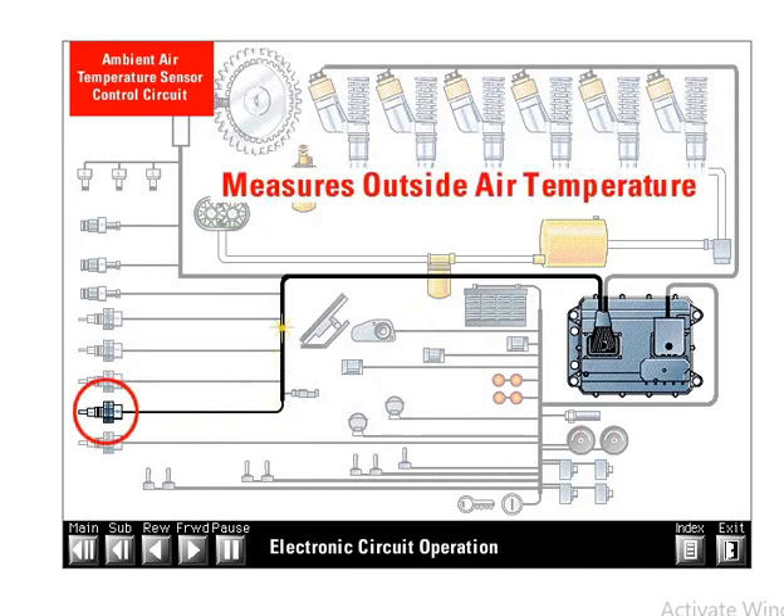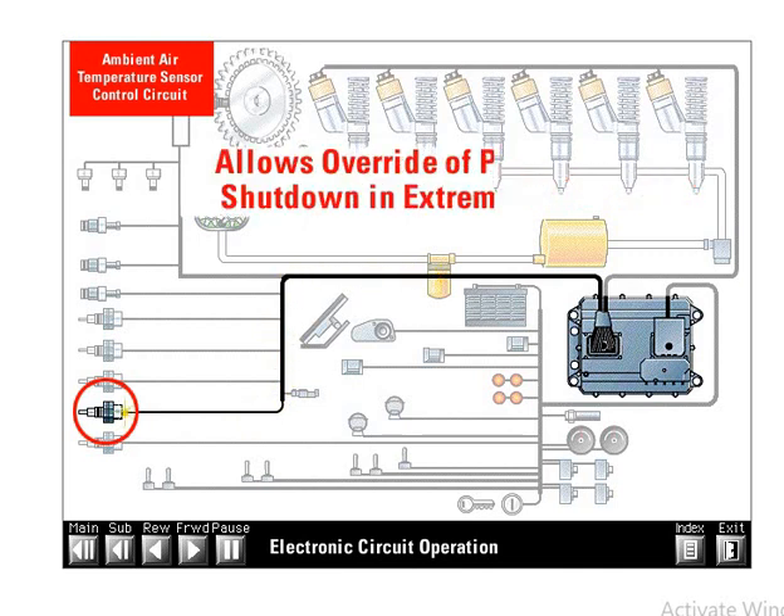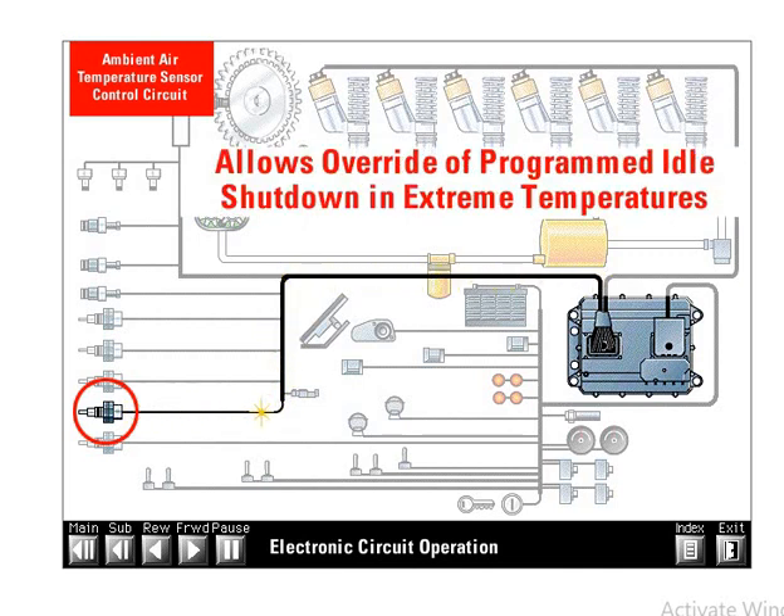The ambient air temperature sensor is an OEM installed option which measures outside air temperature on applications which use a programmed idle shutdown feature. The sensor converts temperature to a resistance value that the ECM reads. The ECM uses the ambient air temperature signal to help determine if a programmed idle shutdown can be overridden if ambient air temperatures are extremely hot or cold. The most common use is on trucks where an operator may need to leave the engine running to operate the air conditioner or heater during a rest period. This sensor is an optional feature.